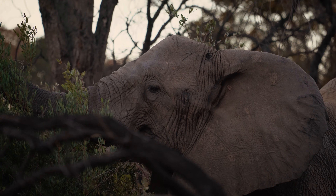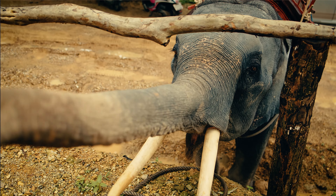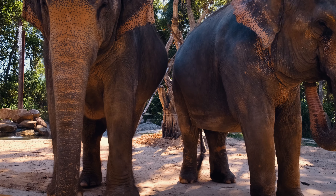Though elephants are usually associated with Africa, only one species lives there: the African elephant. The other species is the Asian elephant, and you can probably figure out where that one lives.